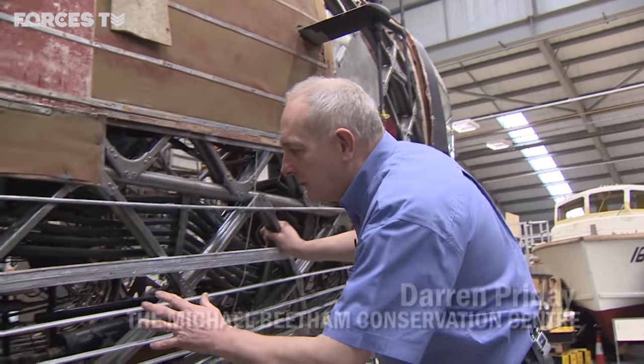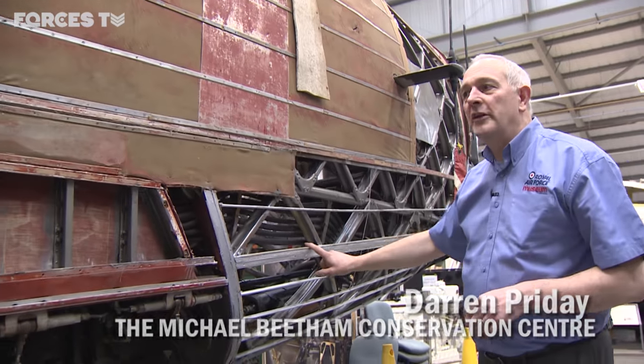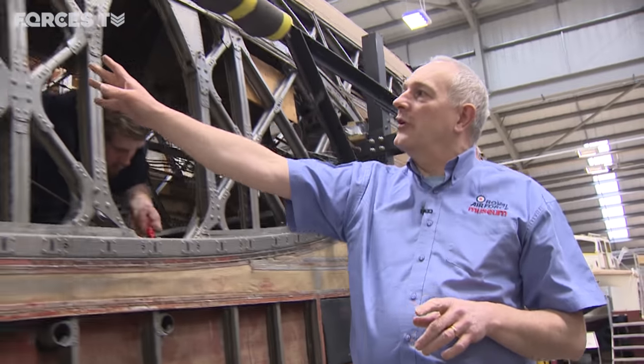Just imagine on your modern day aircraft how much is in there nowadays — all these beautiful systems. There's a bit of wood on here as well, but the one outstanding feature with the Wellington is the construction, and this is what we've got here.